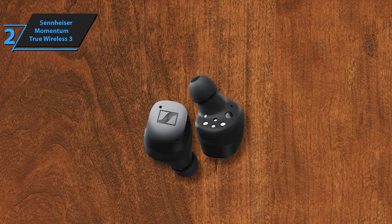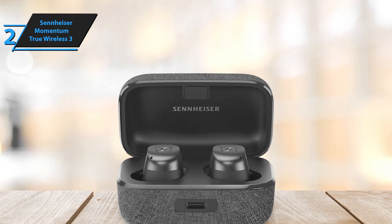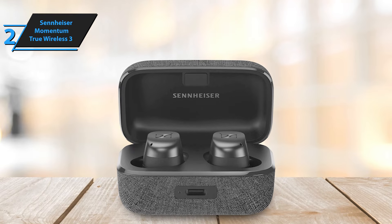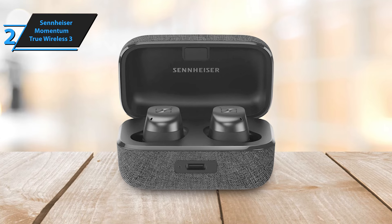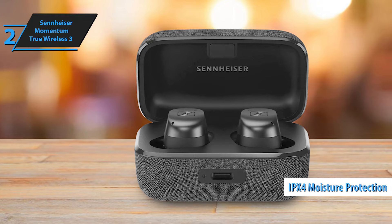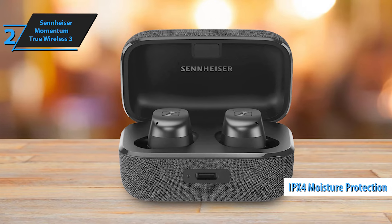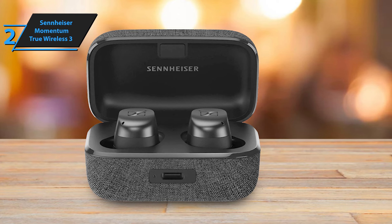The earbuds themselves have undergone substantial redesign. Unlike the tubular TW2, the TW3 boasts a modern, attractive look. Each earbud houses three microphones, including extra ones for ANC, optical wear sensors, charging contacts, and LED indicators for connection status and charging notifications. Furthermore, they offer IPX4-level moisture protection, ensuring durability and longevity.